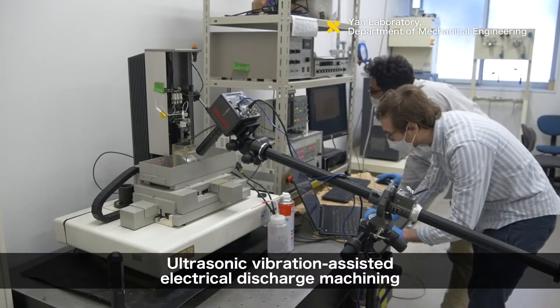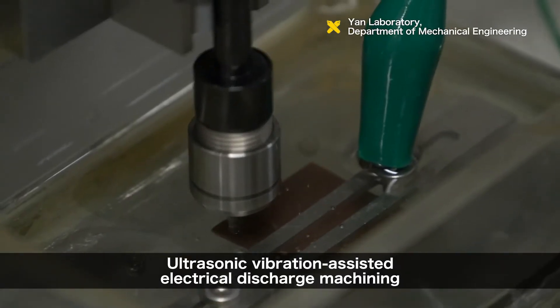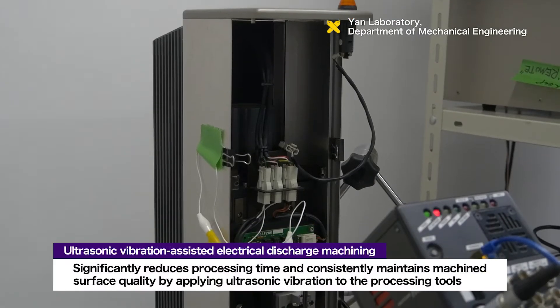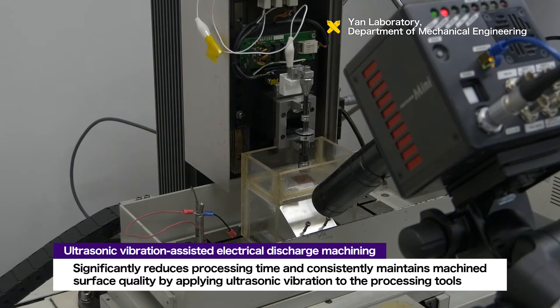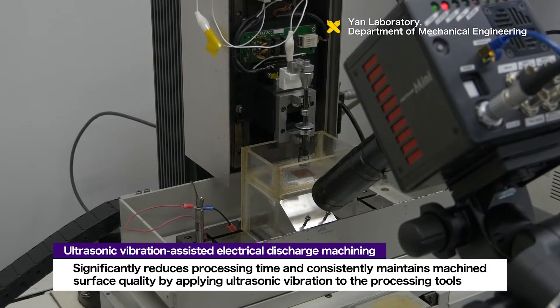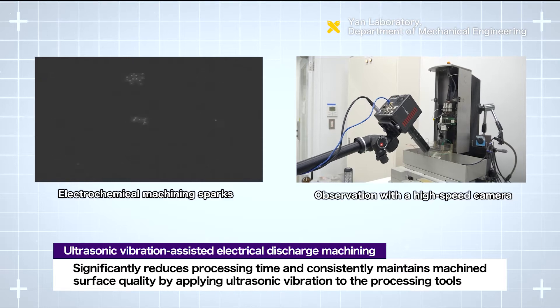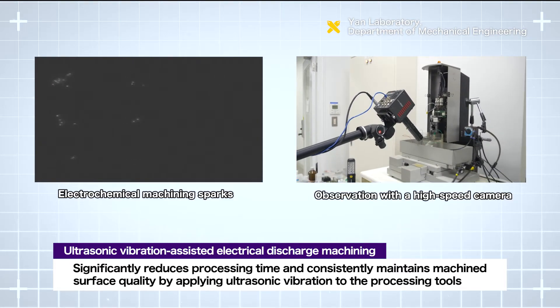The second area is ultrasonic vibration-assisted electrical discharge machining. This technology significantly reduces processing time and consistently maintains machined surface quality by applying ultrasonic vibration to tool electrodes.